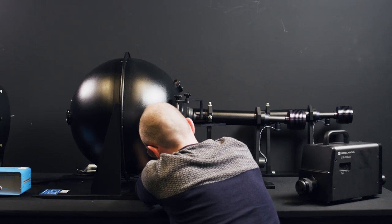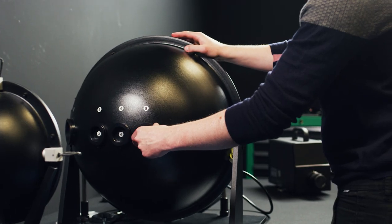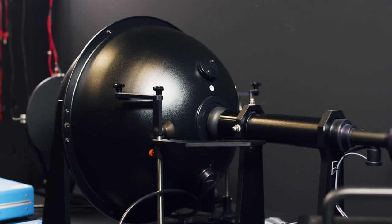Here we also have the integrating sphere, also known as the Ulbricht sphere. It is used to achieve diffuse light from a directional beam. The integrating sphere can be used to specify the properties of materials and to determine the corresponding reflection and transmission values in relation to a white light standard source.